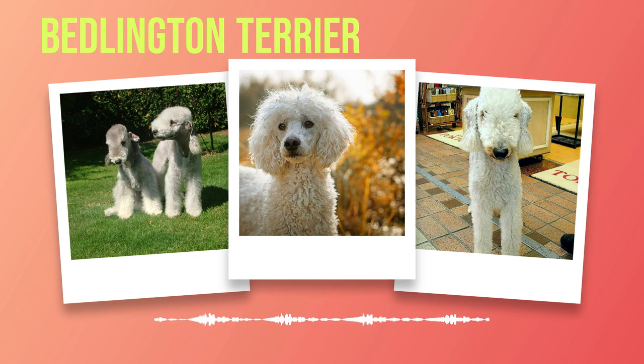A tired Bedlington Terrier is a happy one when its exercise needs are met. It is worth noting that while they enjoy physical activities, Bedlington Terriers also appreciate downtime. They are perfectly content curling up on the couch with their owners for some quality relaxation time. Balancing physical exercise with mental stimulation through interactive toys or puzzle games is key to keeping them content and fulfilled. The Bedlington Terrier possesses a delightful personality that endears it to anyone fortunate enough to cross paths with this breed. Its gentle yet spirited nature makes it a wonderful companion for individuals and families alike.